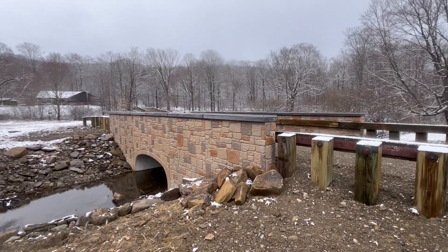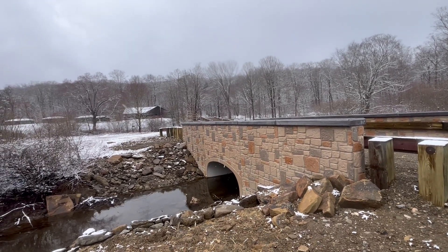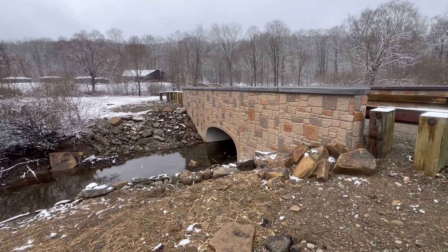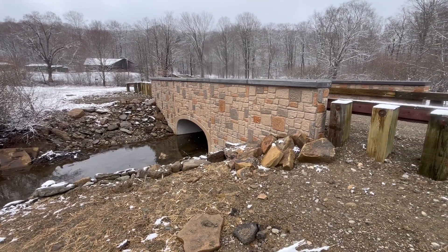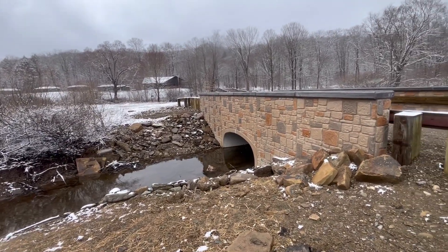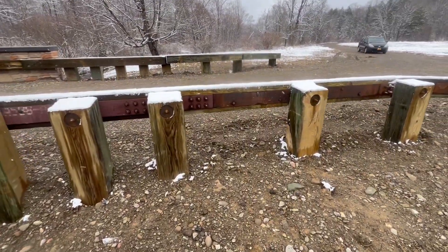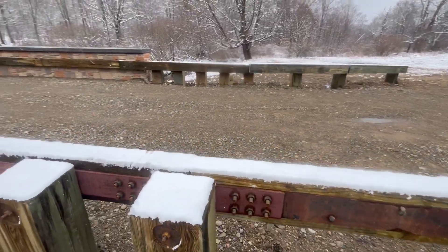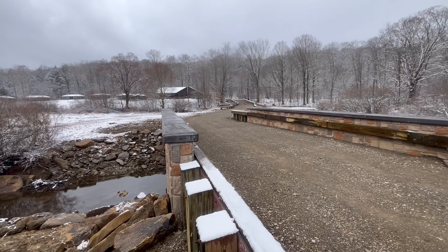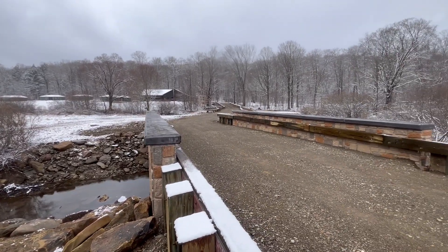This is a new set of bridges going to Group Camp 12, built in the fall of 2023 and completed in 2024. These are pretty amazing structures — they ship them in sections, drop them down, bolt them together, and then put these reinforced, heavy railings up afterwards.